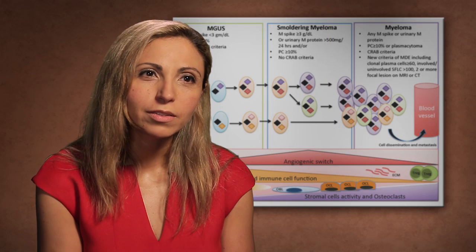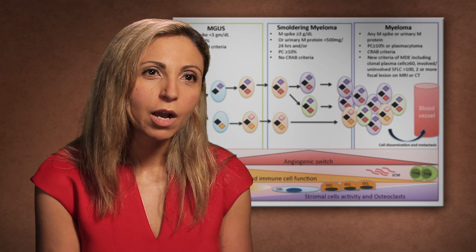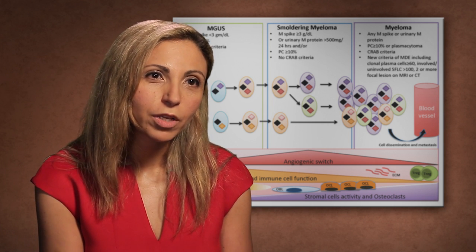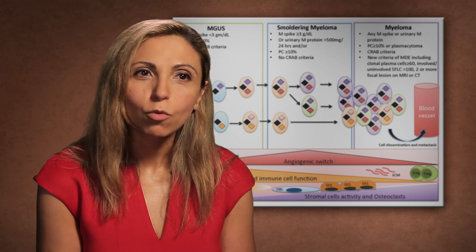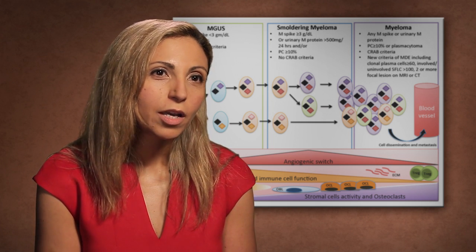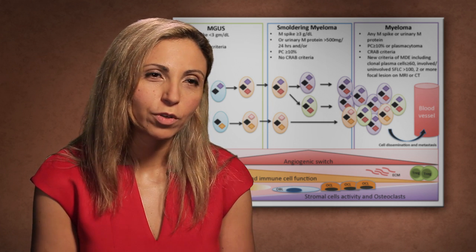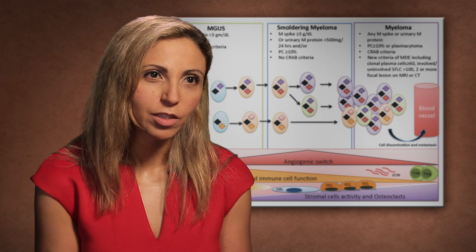But not only at the DNA level — we're now looking at the RNA level, we're looking at the tumor microenvironment and how it regulates the tumor clones. Why would they progress in some patients while others who have the same mutations and the same clones will not progress to myeloma? We think that maybe the immune system is playing a role, maybe the stroma of the microenvironment is playing a role, and we need to dissect that whole process inside the bone marrow niche.